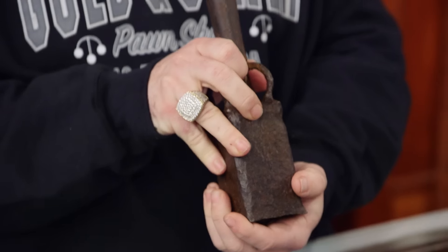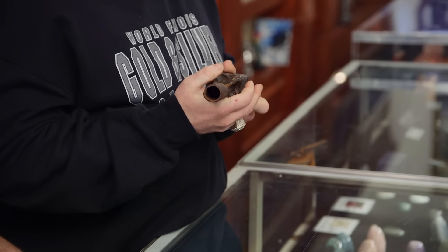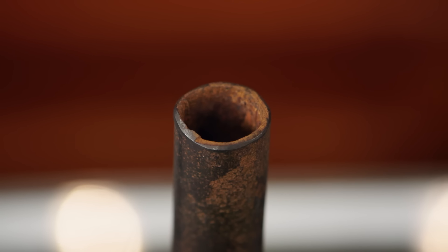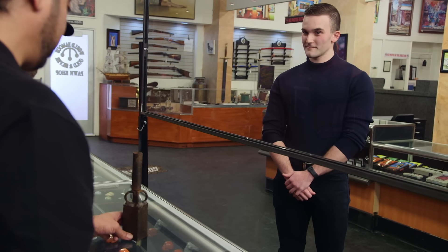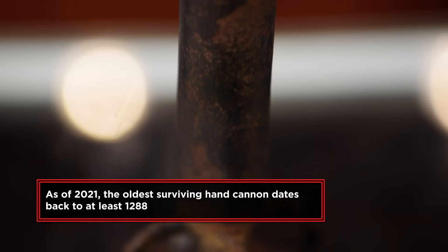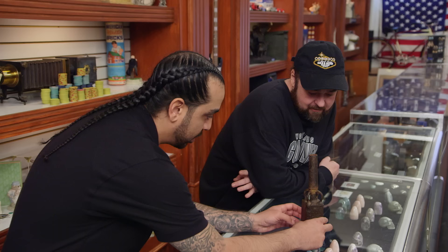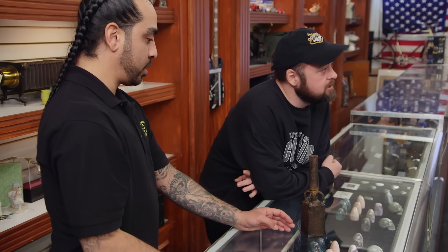This does appear to be a hand cannon. You see the barrel here — this is where you put the projectiles and the gunpowder. There should be some holes up here; those holes are where you would put the wick and fire this off. It would actually take two people because someone has to aim it and someone has to light it. But you really can't aim it — this is more for close combat. It looks really old, but I'm not sure if it's authentic. It is made out of iron, which is a good sign.